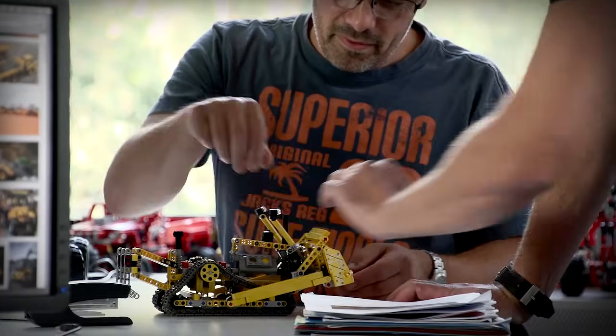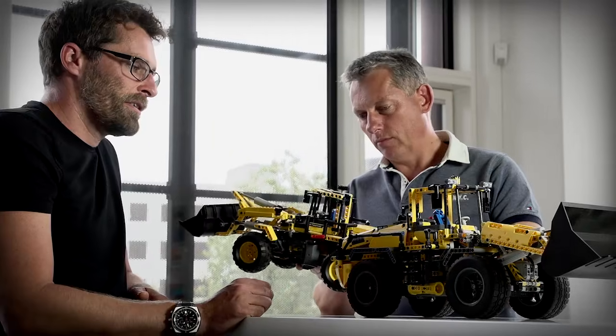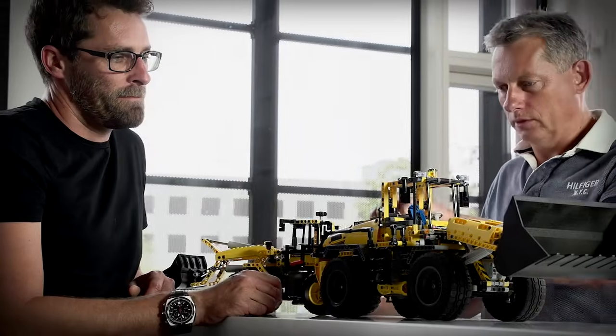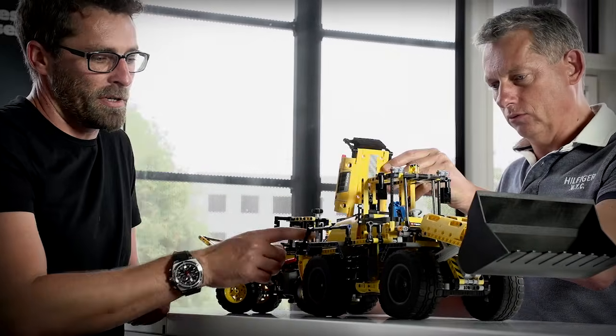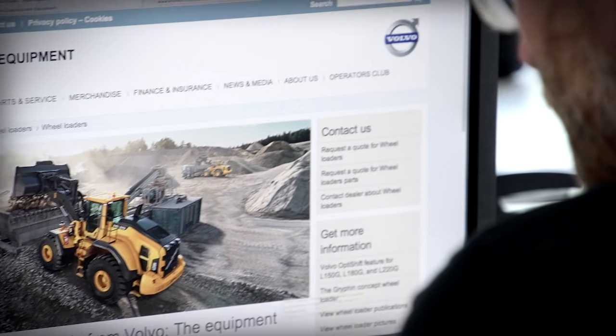The process regarding our model choice normally starts with a brainstorm session. Hereafter the designers make very rough sketch models that we then bring to test. And once we zero down a potential model and we also see a strong link to a real-life machine, we make contact to that company.